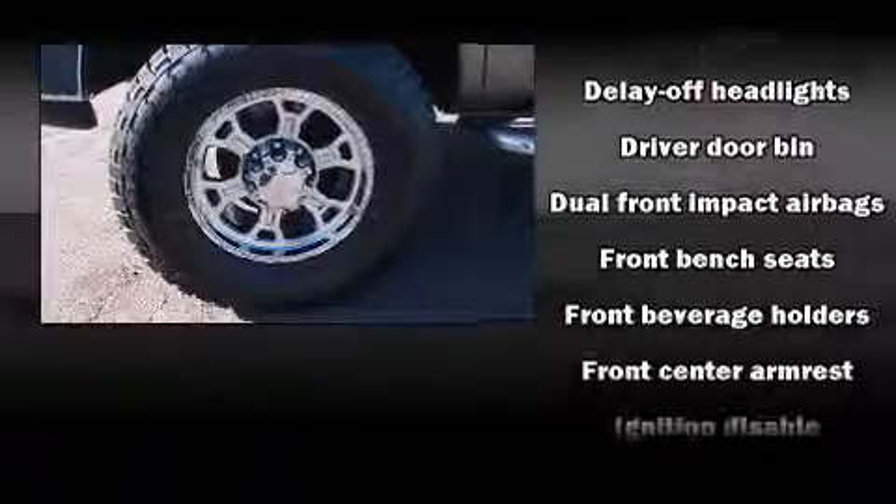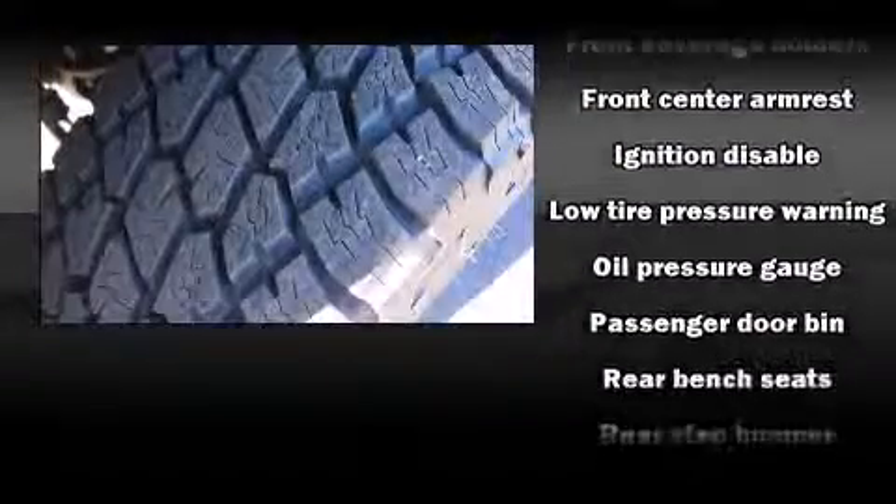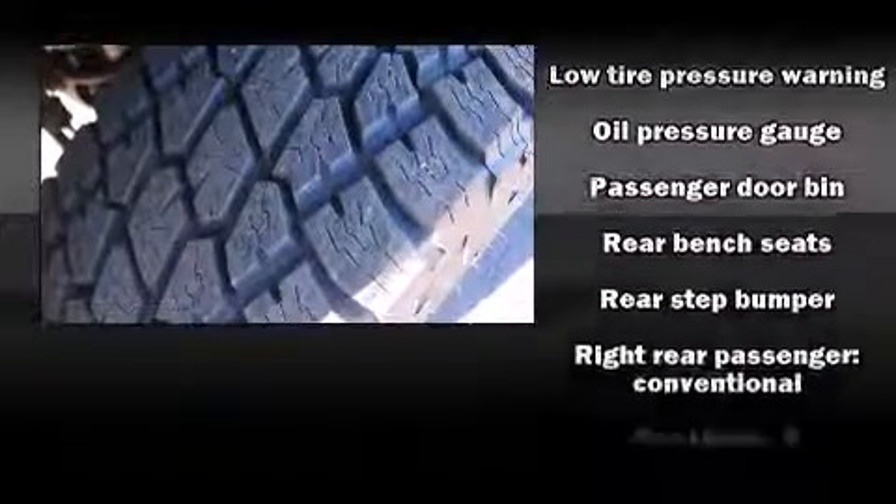Dodge ensures the safety and security of its passengers with equipment such as dual front-impact airbags, ignition disabling, and four-wheel disc brakes with ABS.